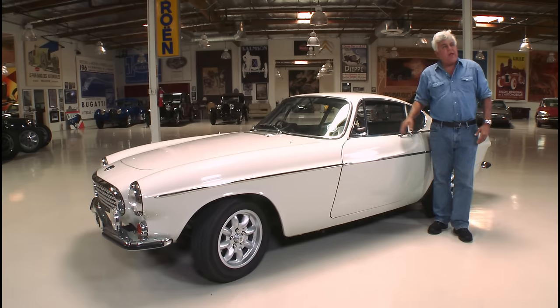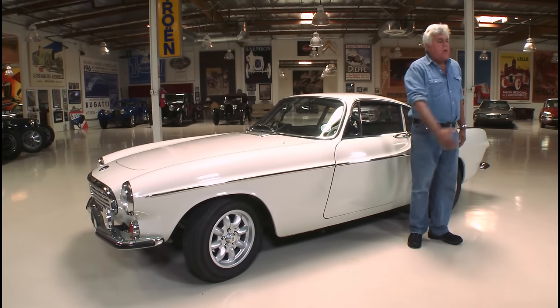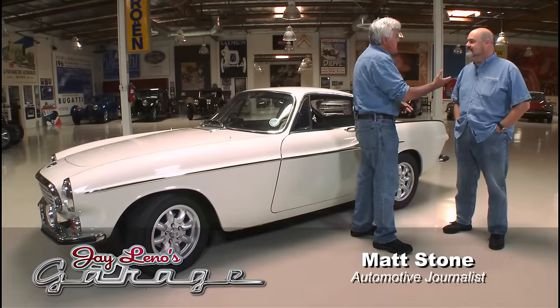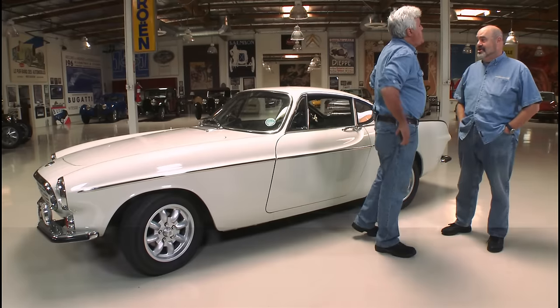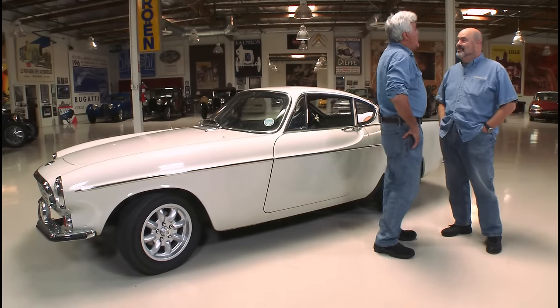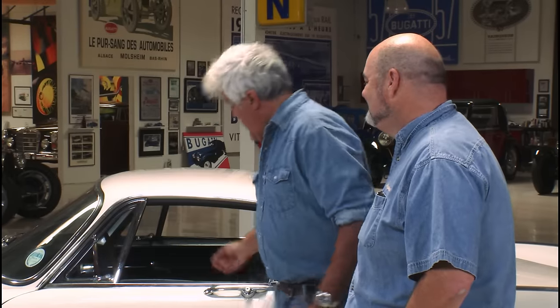Let's bring in Matt Stone. Matt's been on this website before — he's written a number of books, including a Steve McQueen book. He has a new one coming out on James Garner very soon, and we hope to have him back to talk about that. But let's talk about this car right now.